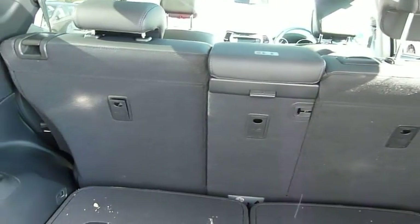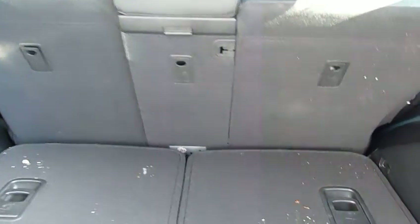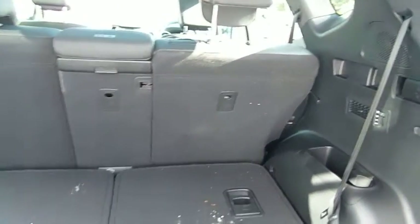The middle seats you can fold completely flat — they're 40/40/20. So if you've got a long length you want to fit in the car, just fold down the middle section and it'll go from the back all the way to the front.